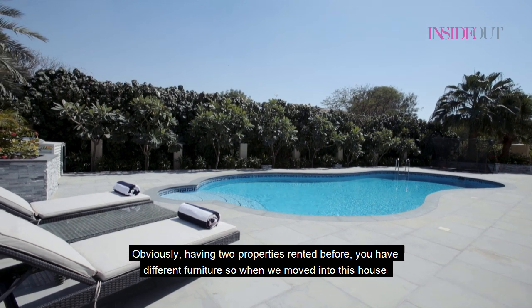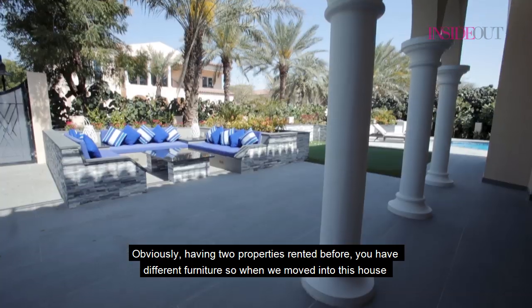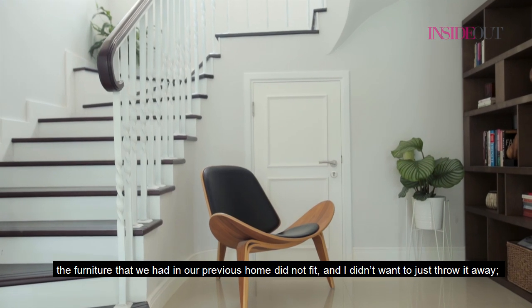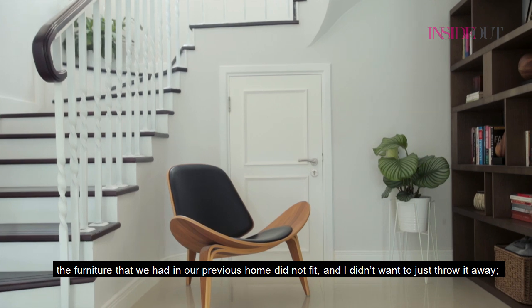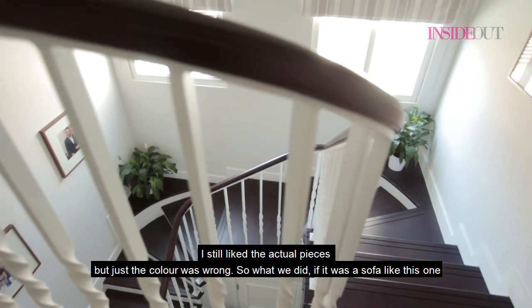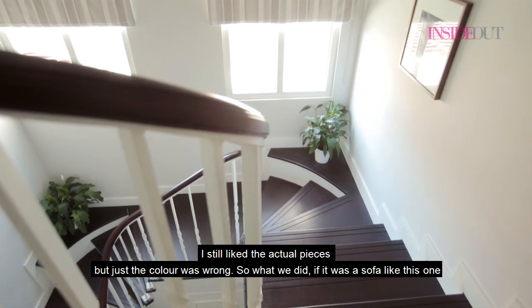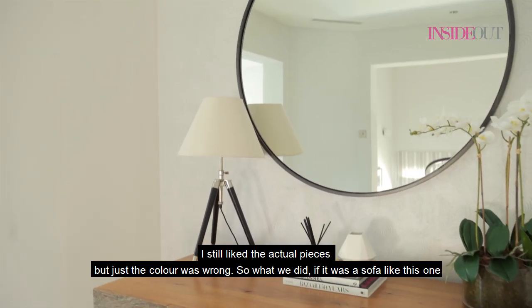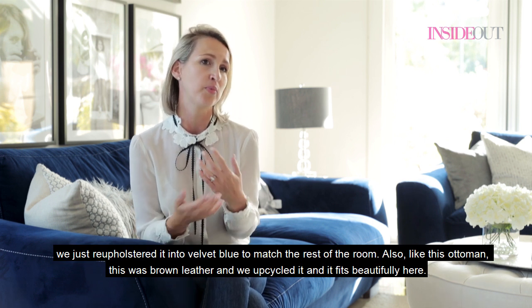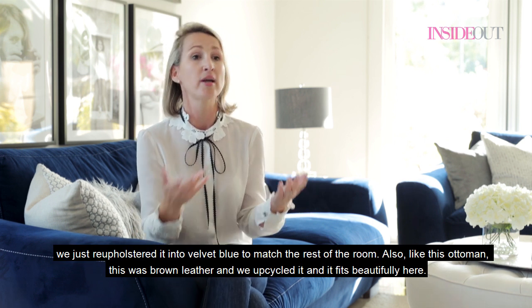Having two rental properties before means you accumulate different furniture. When we moved into this house, the furniture from our previous home didn't fit, and I didn't want to throw it away — I still liked the pieces but the colour was wrong. So for a sofa like this one, we just re-upholstered it in velvet blue to match the rest of the room.